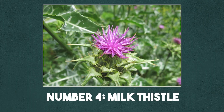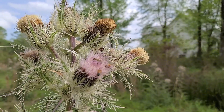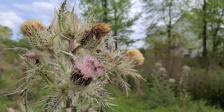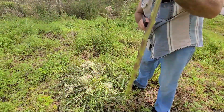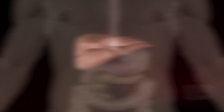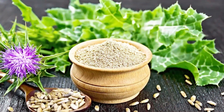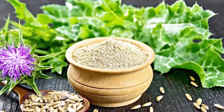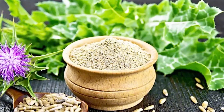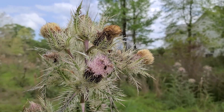Number 4: Milk Thistle. When it comes to liver health, milk thistle reigns supreme. Used since ancient Greece and Rome, milk thistle seeds contain silymarin, a compound that protects and even helps regenerate liver cells. It was traditionally used for jaundice and gallbladder issues. But today, studies show it may help with hepatitis, cirrhosis, and even fatty liver disease. If your liver could pick one herb as its best friend, it would probably be this one.